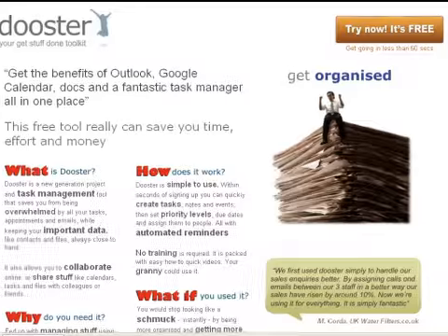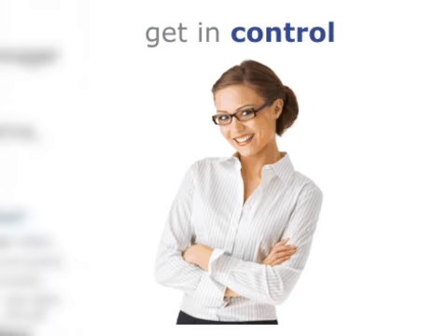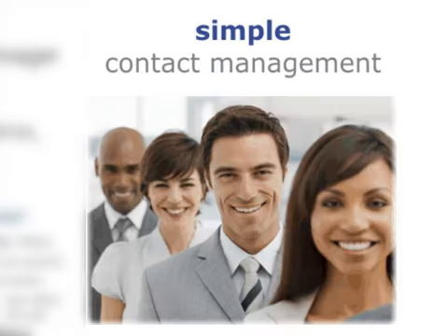Dooster is that assistant. Dooster is an easy to use, free online tool that will help you get and stay organised throughout any project. Think Outlook, Google Calendar and Word documents all combined in one place.